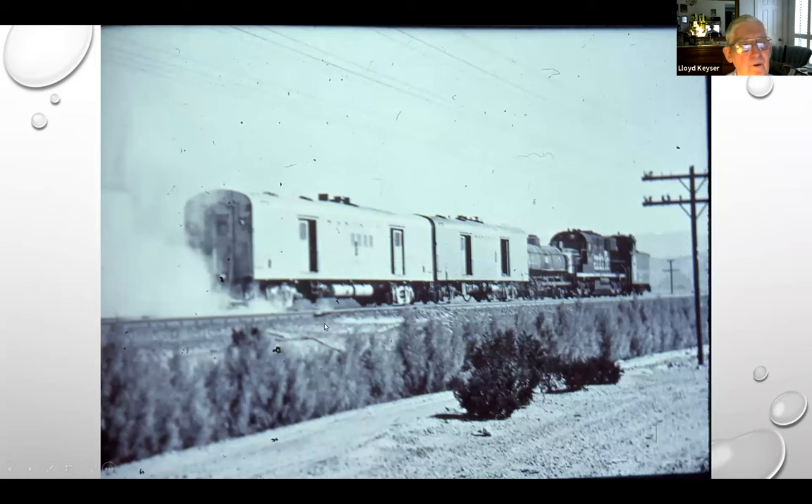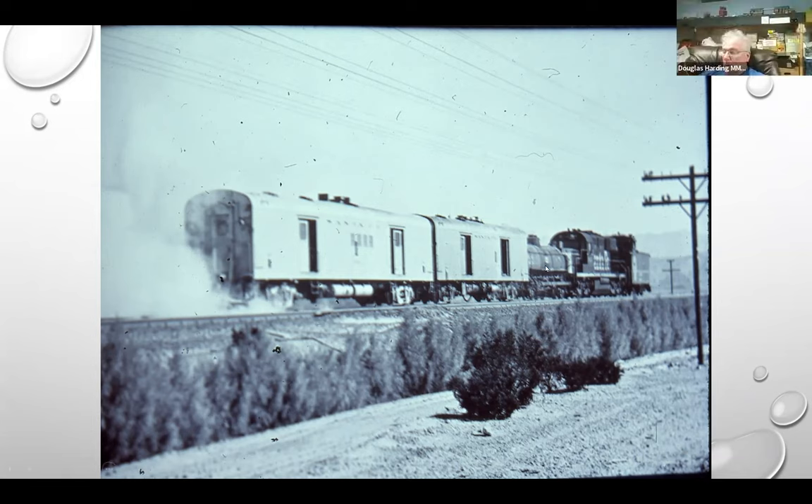Here are two Santa Fe boiler cars — anybody want to guess what they're doing? This is in New Mexico. They're using steam to blow the sand out of the ballast. They've got a water tank, so this could run for quite a distance. Interesting.